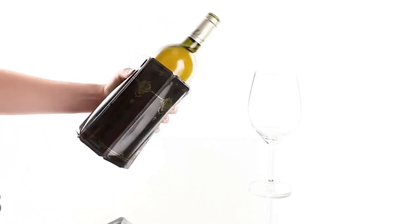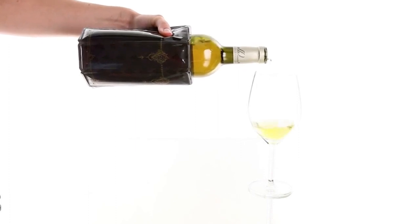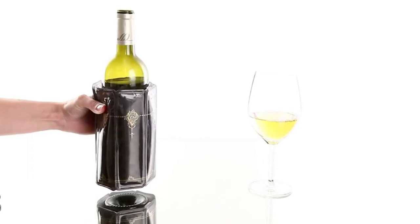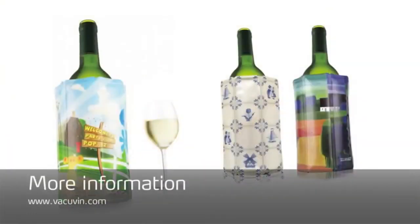Upon removal from the freezer, the Rapid Ice Bottle Cooler easily slides over the outside to chill the whole bottle within five minutes. Once cooled, the drink will remain chilled for hours due to the multiple layers of insulated foil and foam within the sleeve.